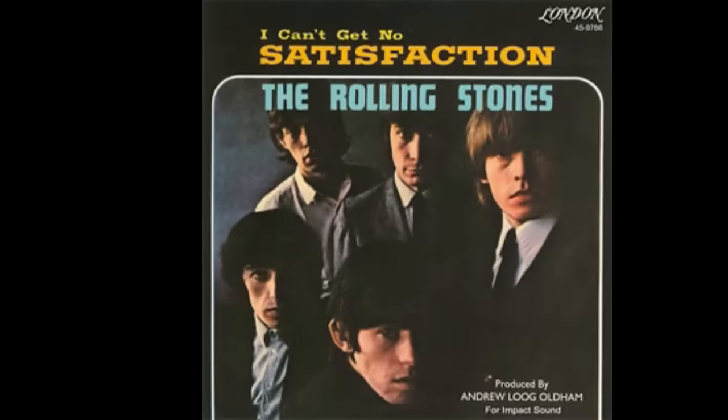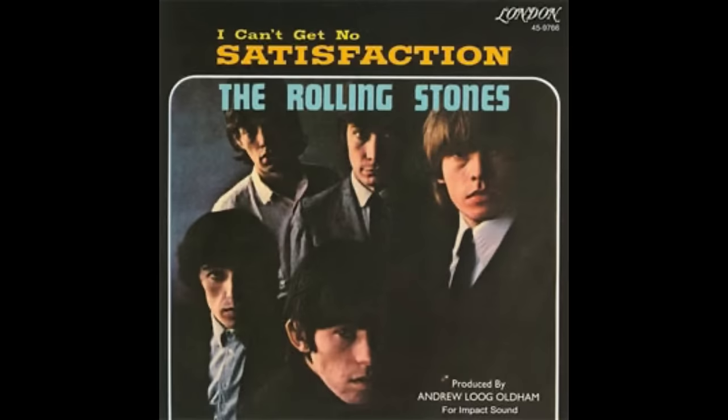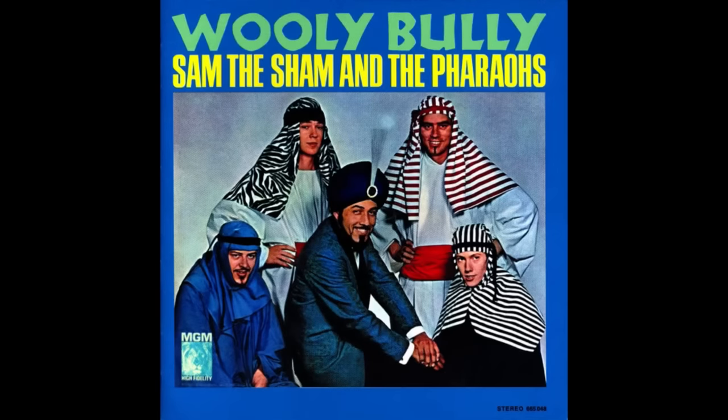Man, this year was a great year for music. Charting number three on the Billboard 100 singles was "I Can't Get No Satisfaction" by the Rolling Stones. Number two, "I Can't Help Myself (Sugar Pie Honey Bunch)" by the Four Tops. And number one, "Wooly Bully" by Sam the Sham and the Pharaohs.